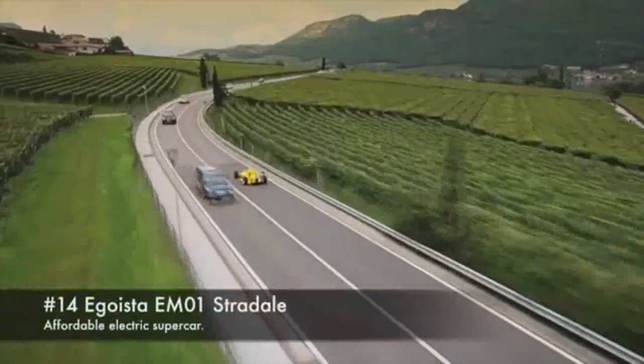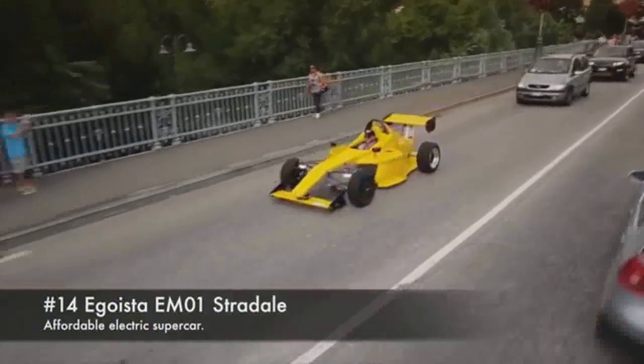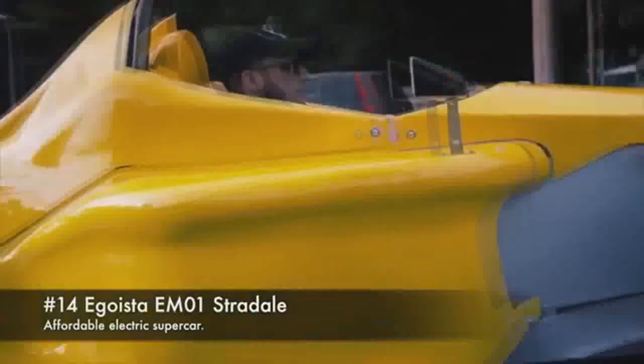14. Egoista EM01 Strade. Affordable electric supercar.